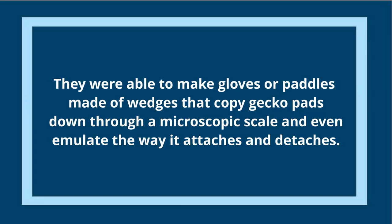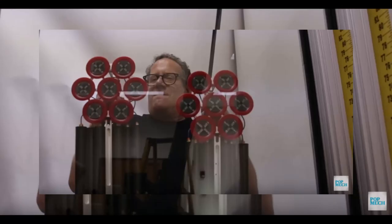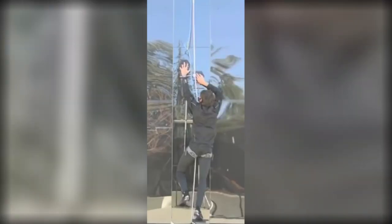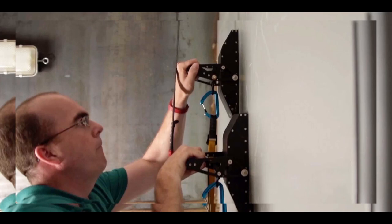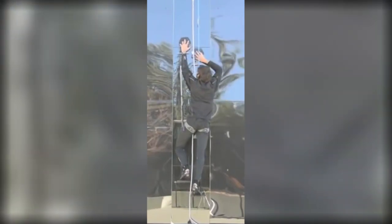That's gecko tape at work. Not only is it really strong, but it's also reusable and self-cleaning. Stanford and DARPA actually made climbing gear inspired by the adhesive power of the gecko. They made gloves or paddles with wedges that copy the gecko's pads down to a microscopic scale, and even emulate the way it attaches and detaches using a spring-loaded mechanism that reverts the micro-wedges to an upright 90-degree position to reduce the attractive force — the same way spiders use the angle of their hairs to adjust adhesion.